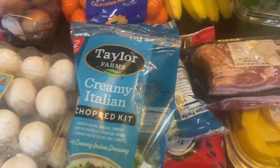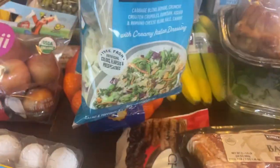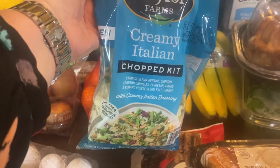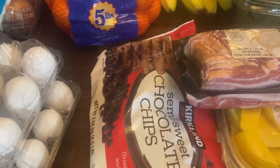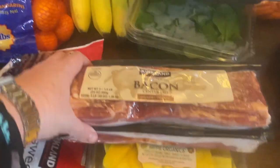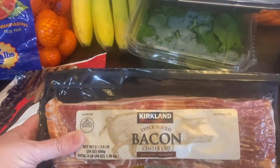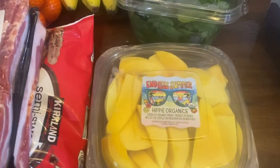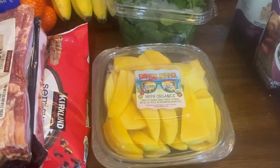A two-pack of creamy Italian chopped salad — these salads have gotten normal-sized like what you'd get at a regular grocery store, but the price hasn't gone down. Semi-sweet chocolate chips, we were almost out so I wanted to restock the pantry. And this thick-sliced bacon — this is the best bacon. I'll just throw it on some parchment paper and bake it in the oven.